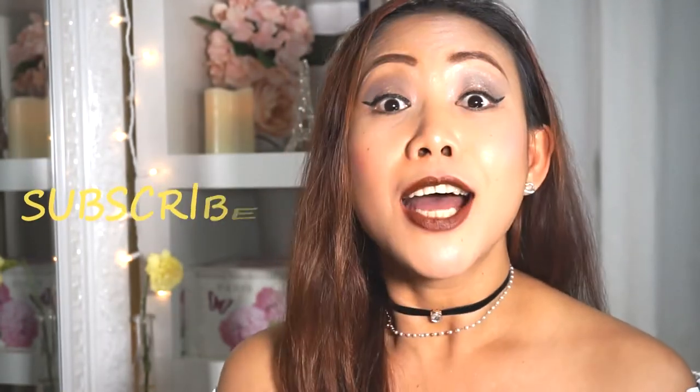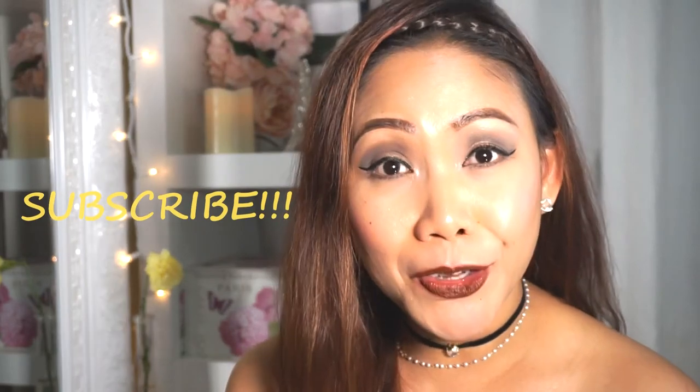Hi guys, welcome back again to my channel. This is 2.1 again and I would like to start by welcoming all new viewers to my channel. Thank you so much for stopping by and I hope you guys subscribe before you leave. And to my YouTube family, thank you so much for your support, I appreciate it.